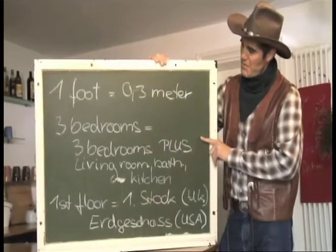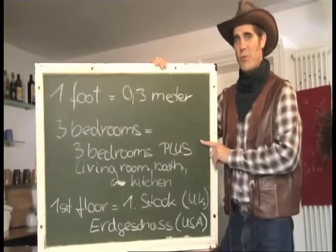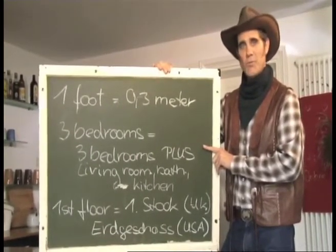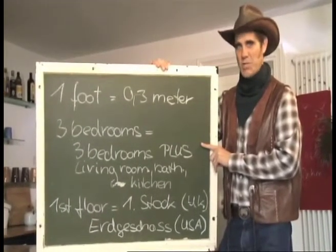Zweitens: Three bedrooms. Das kann man im Englischen wörtlich nehmen. Wenn eine Wohnung mit three bedrooms ausgeschrieben ist, hat sie wirklich drei Schlafzimmer und zusätzlich Küche, Wohnzimmer und Bad. Das ist eine Vierzimmerwohnung in Deutschland.